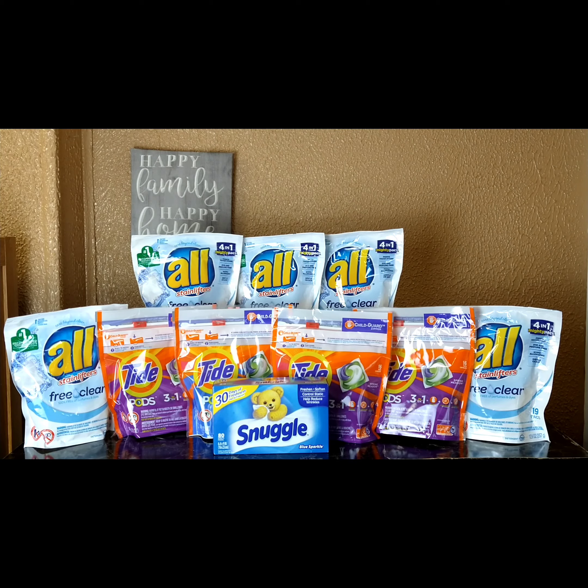After all those coupons, my out-of-pocket was $15.71, but remember you're getting back $10 ExtraBucks, so everything comes out to $5.71. Counting it out, that's 57 cents per item — 57 cents for the Tide pods, 57 cents for the All Mighty Packs, and 57 cents for the Snuggle. That's not a bad deal at all. My CVS doesn't give me a hard time with couponing.